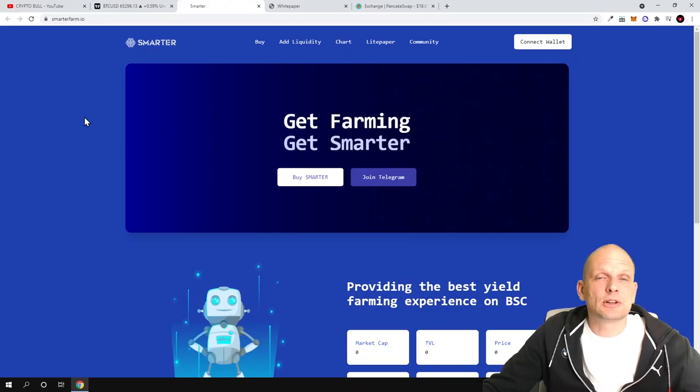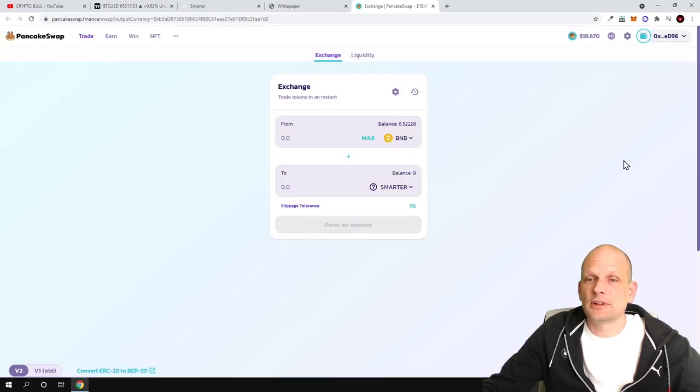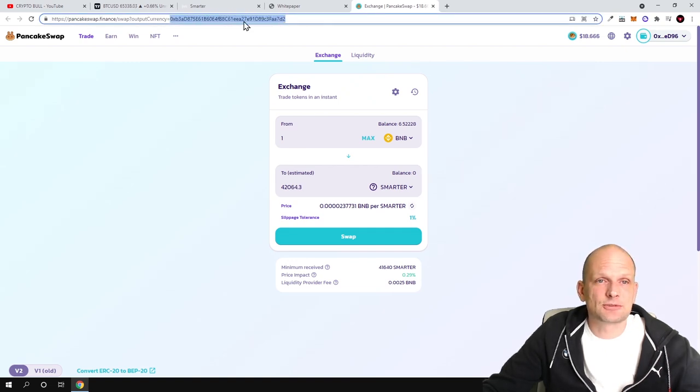This cryptocurrency is built on Binance Smart Chain. If you're interested, you can go and buy it — click 'Buy Smarter' and you'll be redirected to PancakeSwap. Here on PancakeSwap you can add Smarter to your MetaMask wallet. If you'd like to buy it, just enter how much BNB you want to spend. I entered one BNB and currently for one BNB you can buy 42,000 Smarter tokens. The project is absolutely new and there is only a small amount of these tokens in circulation.